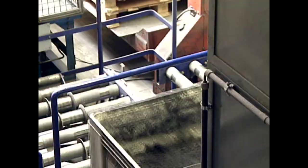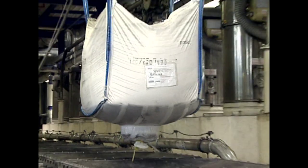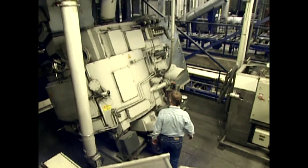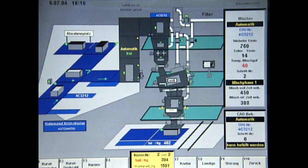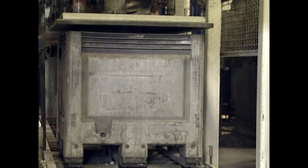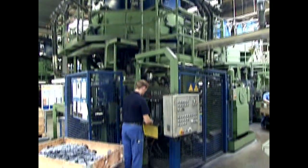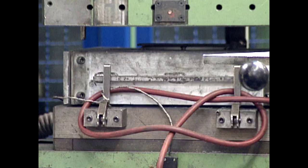Around 200 different raw materials are processed in the mixing shop to produce friction materials and underlayers. Once they have been electronically weighed, the raw materials are placed in the mixer and mixed. Samples are taken from every batch leaving the mixer and tested in the laboratory. Only then is the mix released for production.